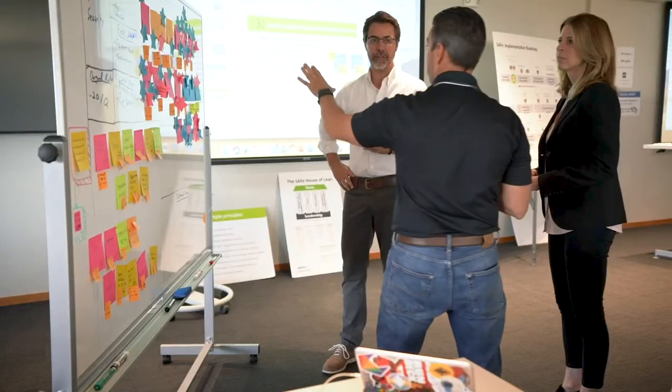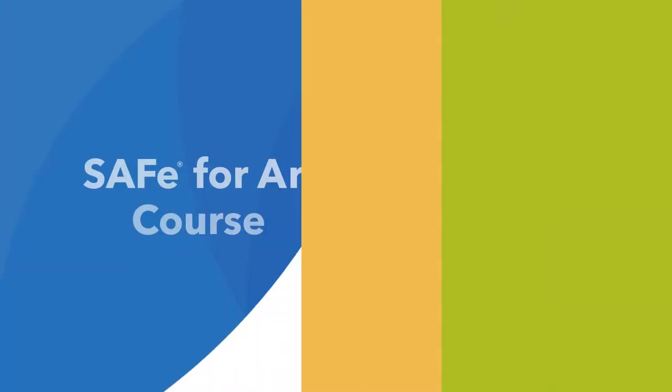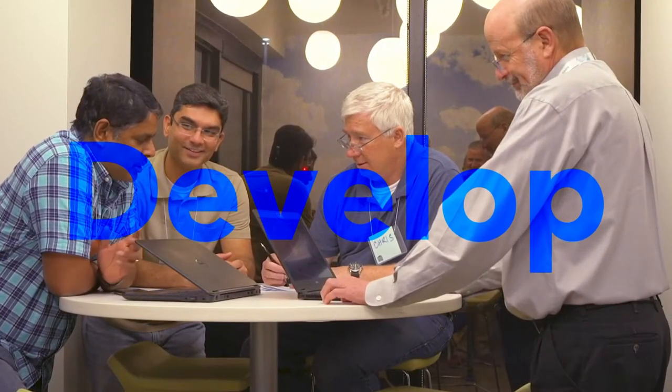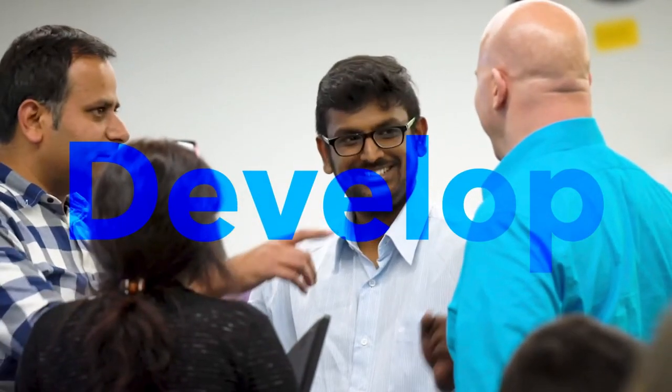In the Safe for Architects course, you'll understand how system, solution, and enterprise architects collaboratively deliver architectural solutions. Explore how to develop and communicate the architectural vision.